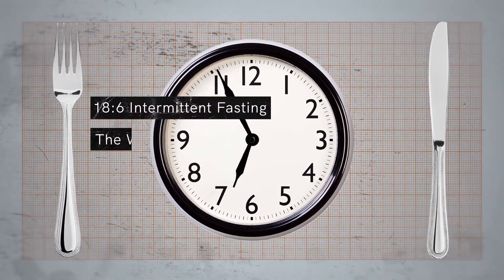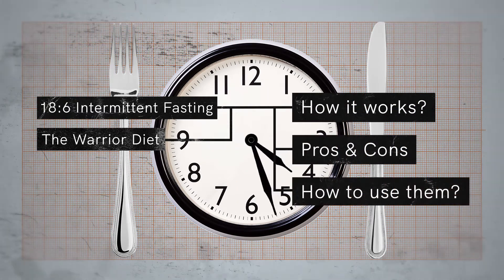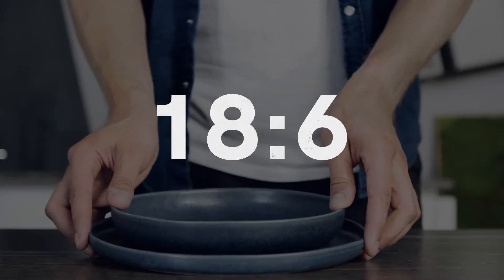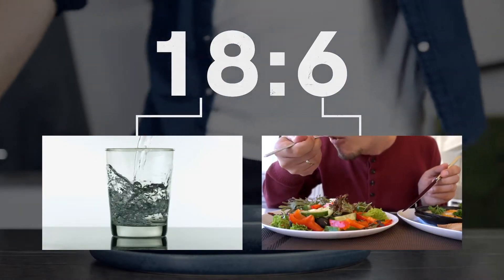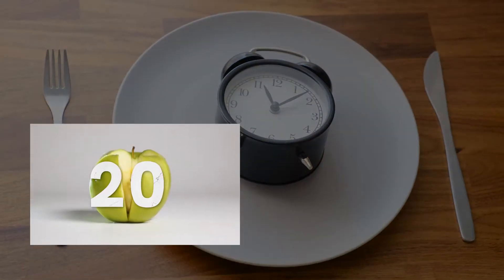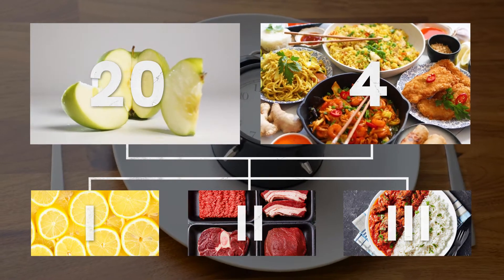18 by 6 intermittent fasting versus the warrior diet — which one to choose? We're here to explain how these two fasting methods work, what their pros and cons are, and how to use them for your best health and weight loss experience. 18 by 6 fasting means you fast for 18 hours and eat in a 6-hour window, while the warrior diet is a 20-hour fast — also known as 20 by 4 intermittent fasting. It's basically a 20-hour under-eating phase and a 4-hour over-eating phase, based on an initial 3-phase plan that helps your body adjust.